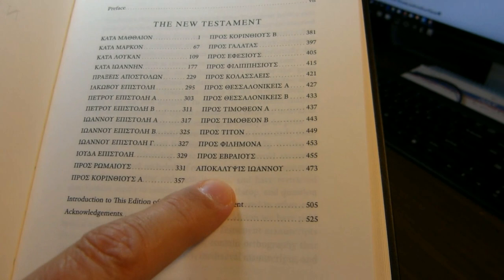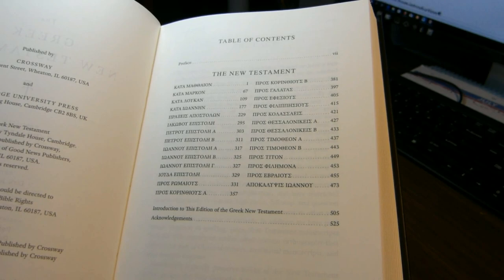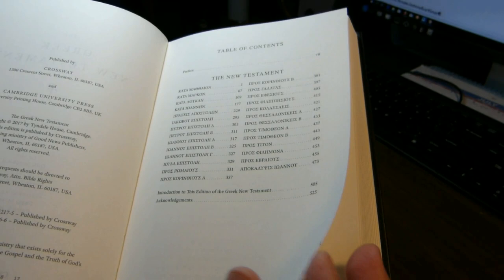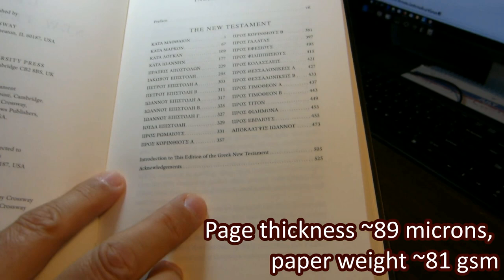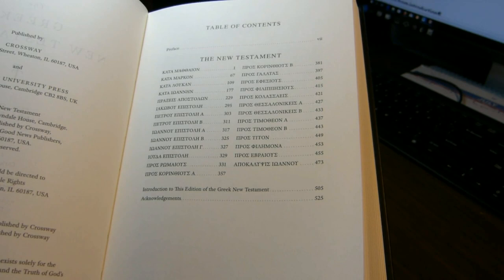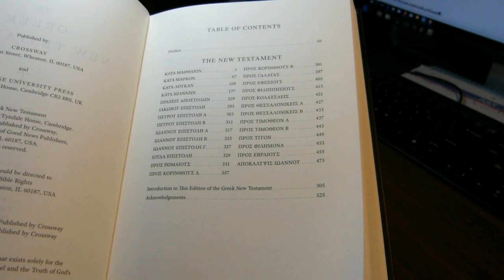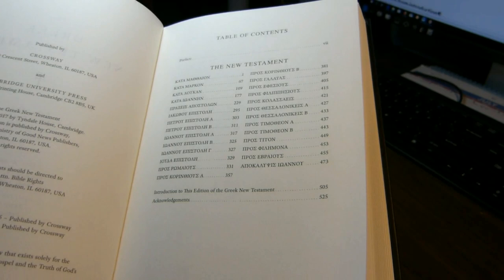When we look at the introduction, which is at the back of the book, I'll show you the paragraph where they explain what they've done. The page thickness is about 89 microns, so my guess is the paper weight is 81 GSM. Although you can see lines through the page, it really is not troublesome when you try to read. The print is fairly dark — not as bold as it could be, but it doesn't cause an issue. This is much heavier paper than you'd find in the NA 28 or the UBS 5.